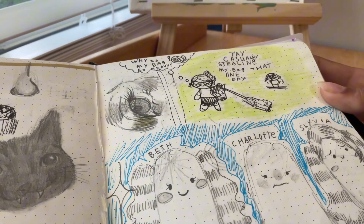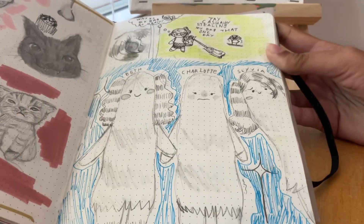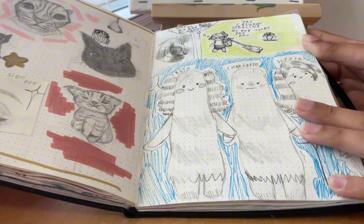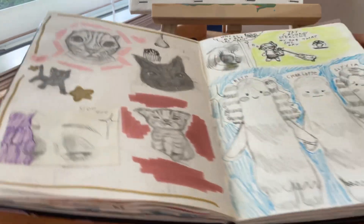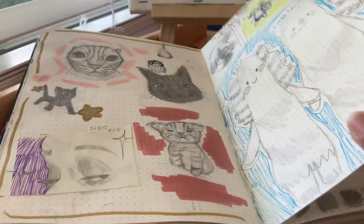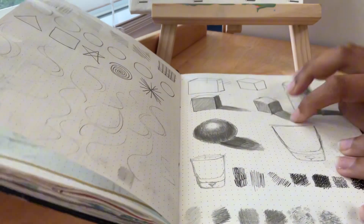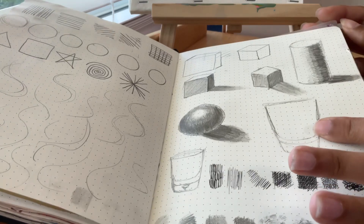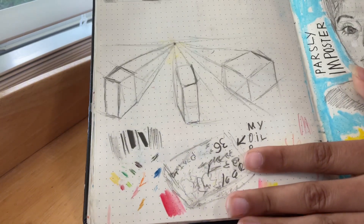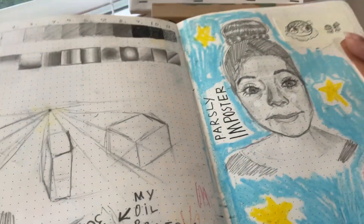I have a lot of drawings of things that happen to me and my friend. Then I drew the OCs belonging to the friend I'm on call with — they're ghost girls named Beth, Charlotte, and Sylvia. I love them, they're so cute! Then there's some random shape drawing and still life practice from a book I have — I think it helped me a little bit. Next are more proportion studies from that book.